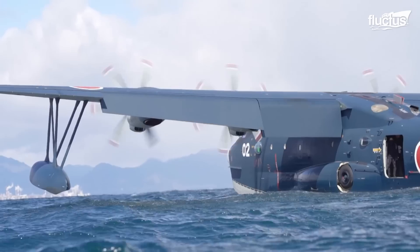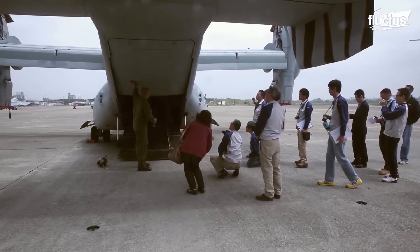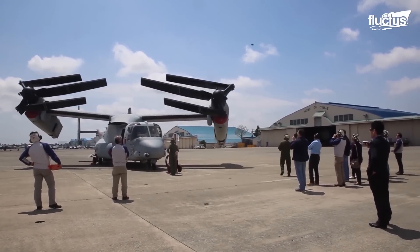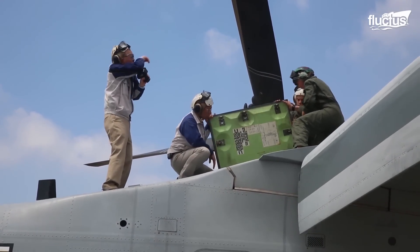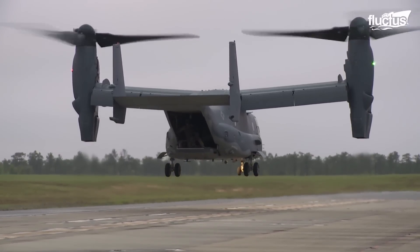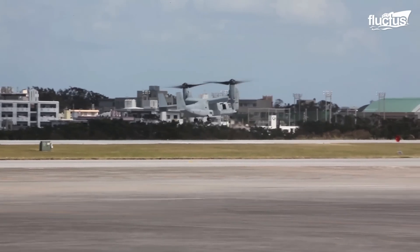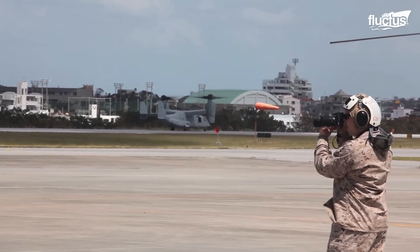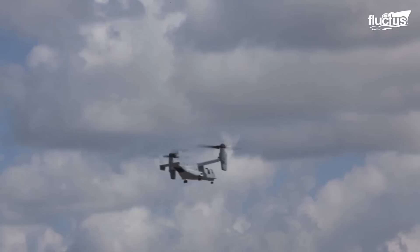Not only does Japan sell aircraft to the US, but the support flows both ways. A prime example is the $3 billion sale of 17 Bell Boeing V-22 Osprey tilt rotor aircraft and support equipment to Japan. The Bell Boeing V-22 Osprey is an American multi-mission aircraft with both vertical takeoff and landing and short takeoff and landing capabilities. This unique aircraft blends the functionality of a helicopter with the long-range, high-speed performance of a turboprop plane.